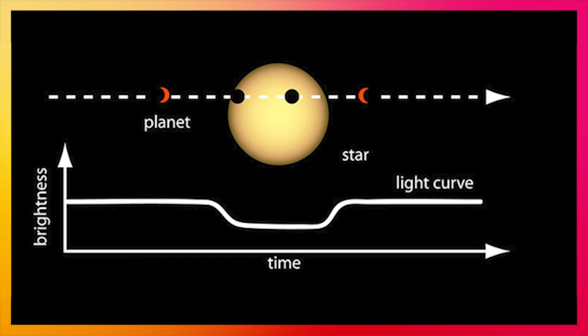We can use this method to determine some of the interesting properties about a planet in a global sense — what its average density might be, and what its surface temperature might be on average — but we want to know more details. We want to know what the planet is made out of, does it have an atmosphere, what kind of molecules are in the atmosphere, so we can figure out the conditions that exist on that planet.